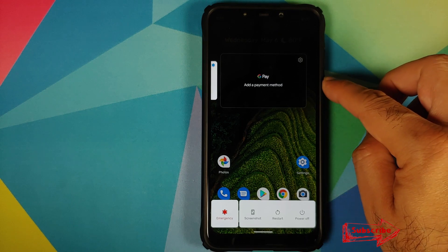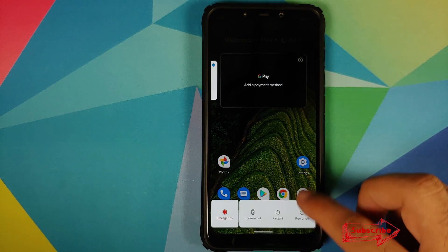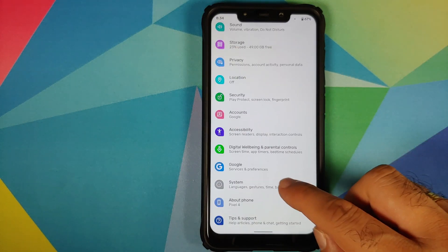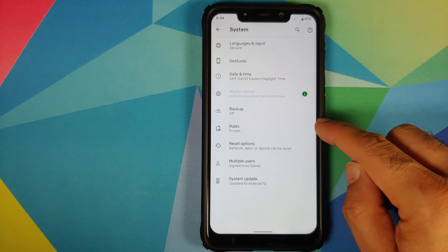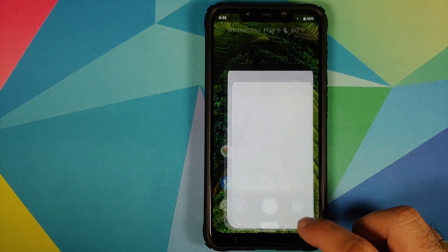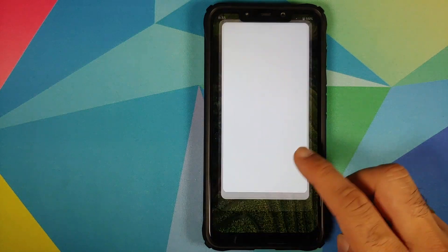If you set your region as US, you get the new UI where you can add a payment method, and the power menu has now shifted down. Other than that, if you go into Settings > System > Advanced, you do have the option of setting rules.